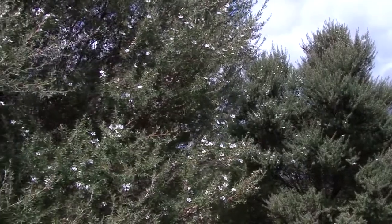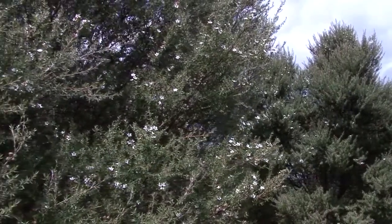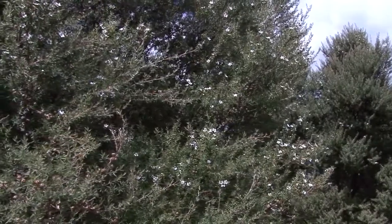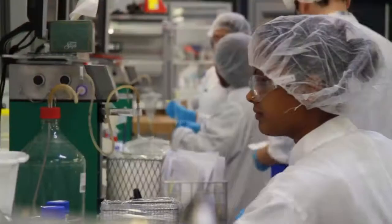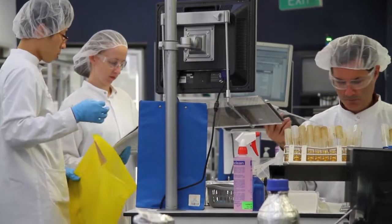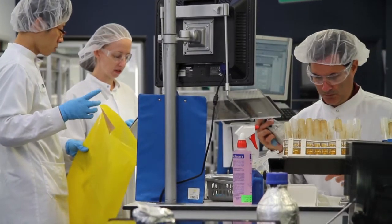In 1981, Dr. Peter Molan, MBE, Associate Professor of Biochemistry at Waikato University, confirmed that some strains of New Zealand Manuka bush honey contain an extraordinary, naturally present, very stable and powerful non-peroxide activity not found in any other variety of honey.